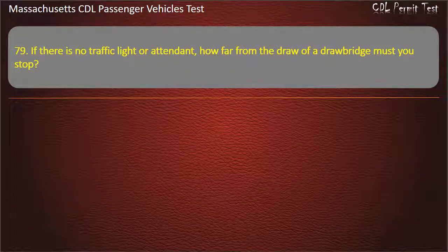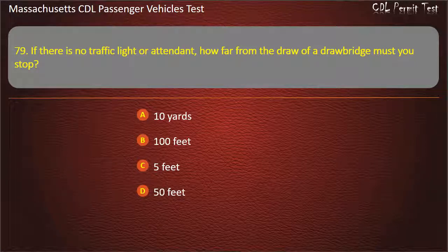Question 79: If there is no traffic light or attendant, how far from the draw of a drawbridge must you stop? Options: 10 yards, 100 feet, 5 feet, or 50 feet. Answer: 50 feet.